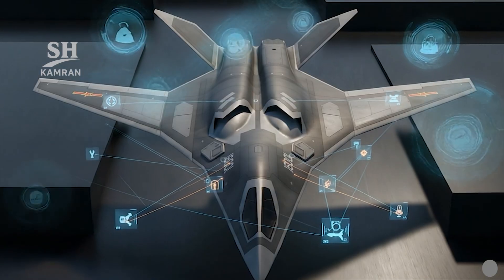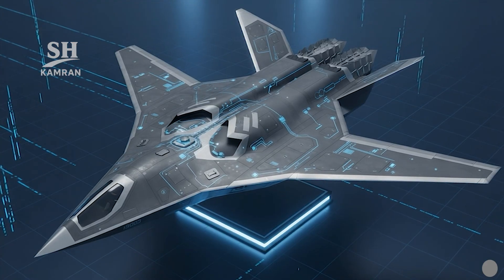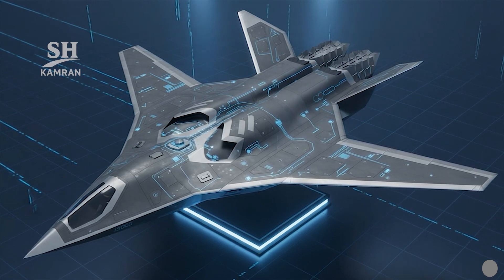Long-range reconnaissance capability is provided via AESA sensors and secure data links, functioning as an airborne network node sharing targeting data effectively. The platform combines passive and active radar, electro-optics, and electronic warfare packages to guide other forces with timely, precise targeting information.